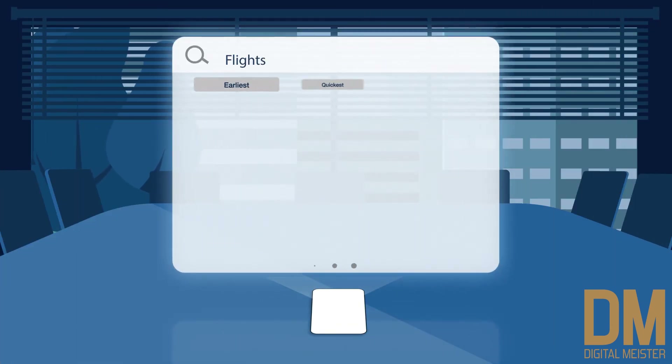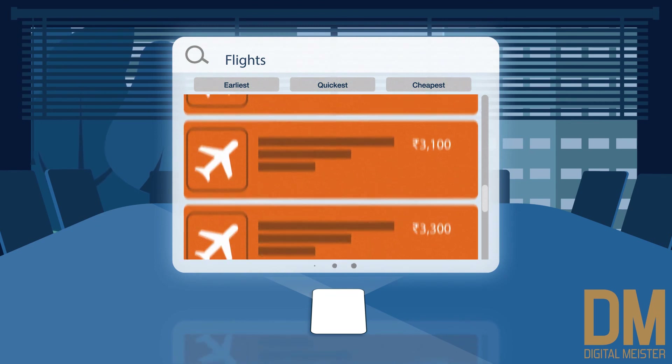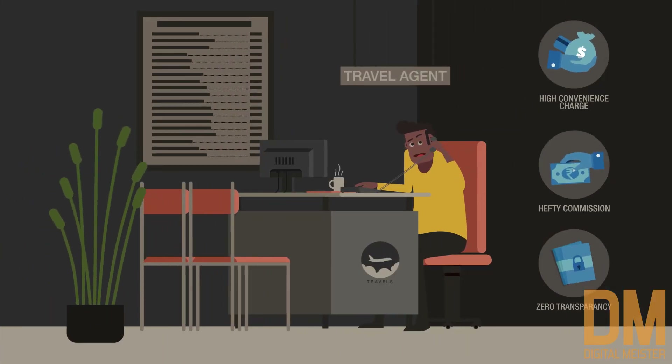For corporates, TripGain helps you save a significant amount of money by ensuring that you get the best guaranteed market price with zero convenience charges, compared to conventional travel agents who add huge markups.